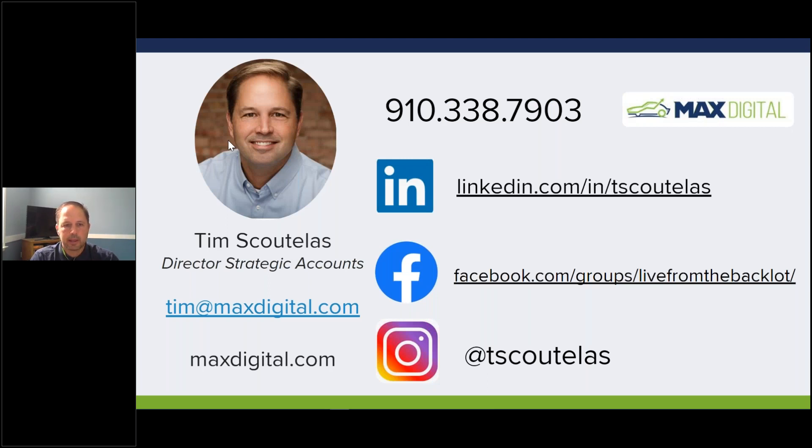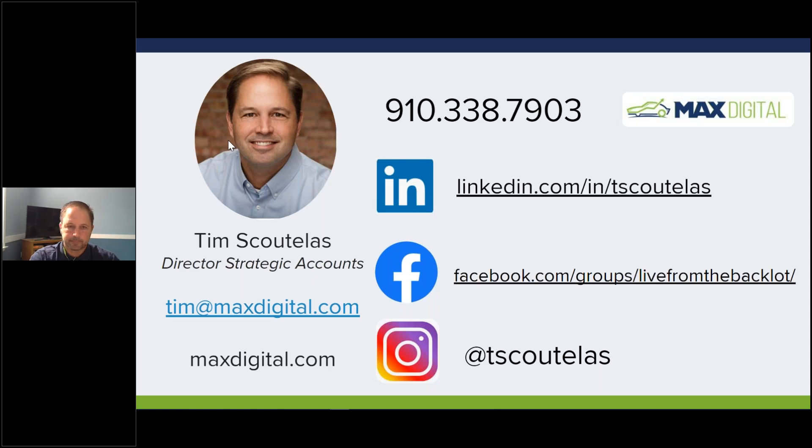There is my contact information. I'm Tim Scout. You can get a hold of me on LinkedIn. I also run a Facebook group called 'Live from the Back Lot' if you're interested in connecting - it's a fun spot where we talk used cars and some fun stuff. I also do a lot of posting on Instagram. My email address is Tim at MaxDigital.